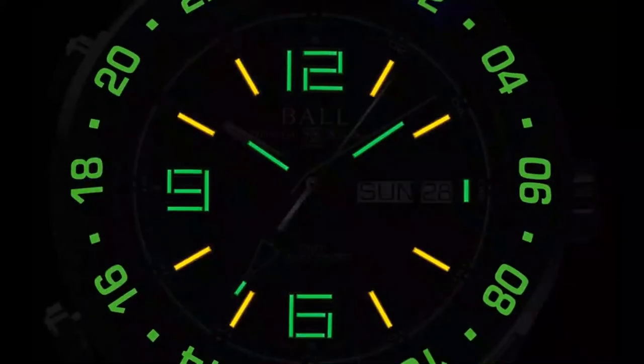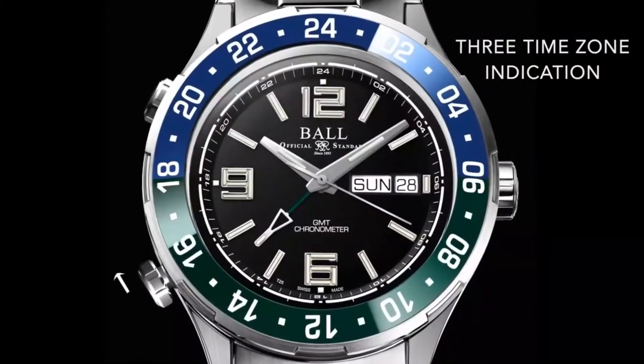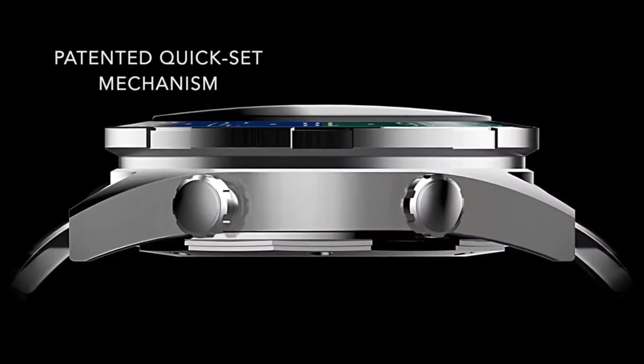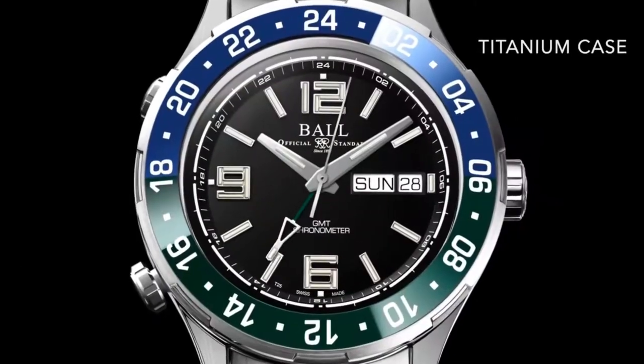Designed in collaboration with a Navy mariner, the world's first Day-Date GMT timepiece, now with a ceramic bezel. Patented quick set buttons adjust the GMT hand when tracking three time zones.